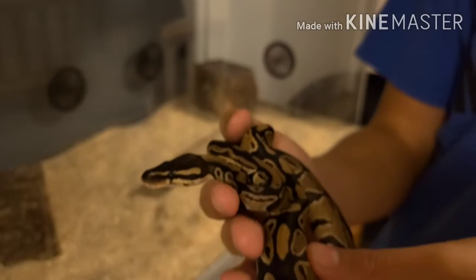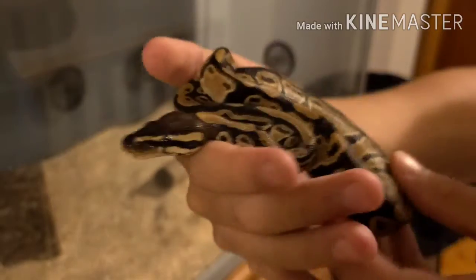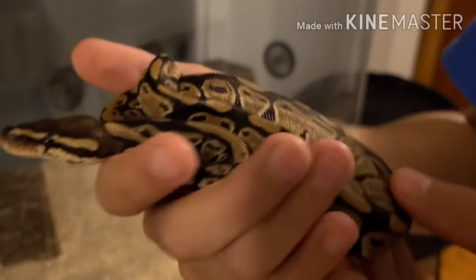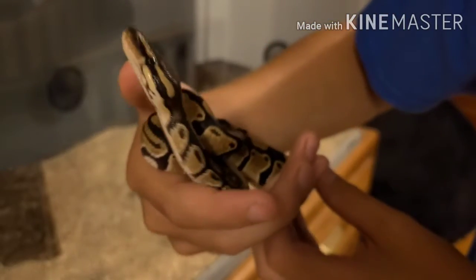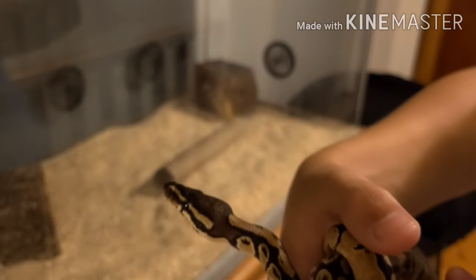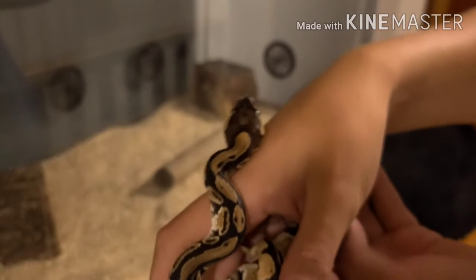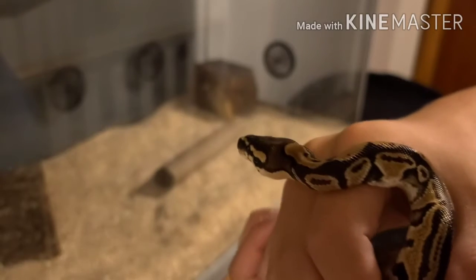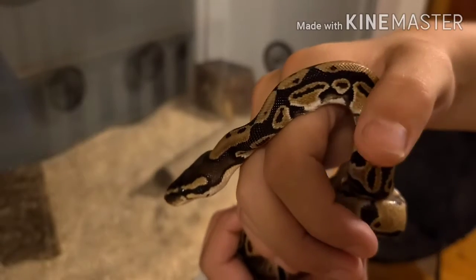I'd say she's around a foot. I can't really tell because she's wrapped up in a ball — she's a ball python. I haven't really held her much yet because I haven't had her that long. She eats around once a week, and sometimes she won't eat every week — they do that sometimes. We feed her mice from a pet store.